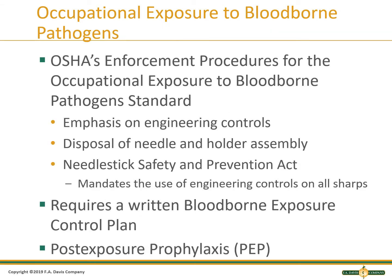OSHA is the enforcement agency for the blood-borne pathogen standards. These standards require engineering controls, such as safety devices to cover the used needle, and require that the needle be disposed of with the holder, because the needle inside the holder could pose a sharps hazard. There was a Needlestick Safety and Prevention Act enacted in 2000 to add the mandate that all sharps have engineering controls to prevent needle sticks. All health care facilities must have a written blood-borne exposure and control plan, which is a procedure you would follow if exposed to blood products by a needle stick or to a mucous membrane such as your eyes or mouth with a splash.